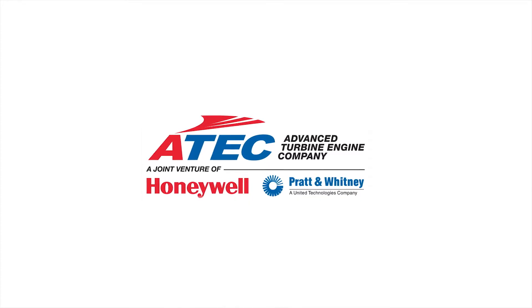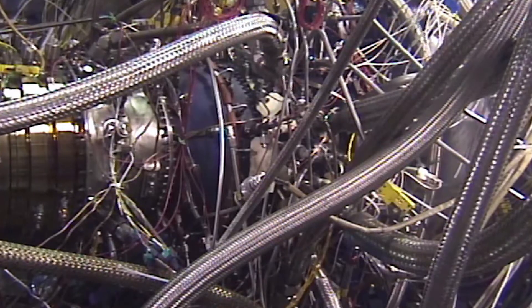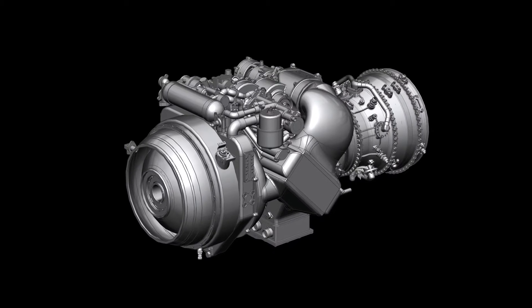The HPW 3000 is an engine that we're developing in a joint venture with Honeywell. The engine is our product focused on re-engining the Army's Blackhawk and Apache helicopters. We have a two-spool design, which is a little bit different from a traditional design — very effective, and it brings about a lot of efficiency capability.